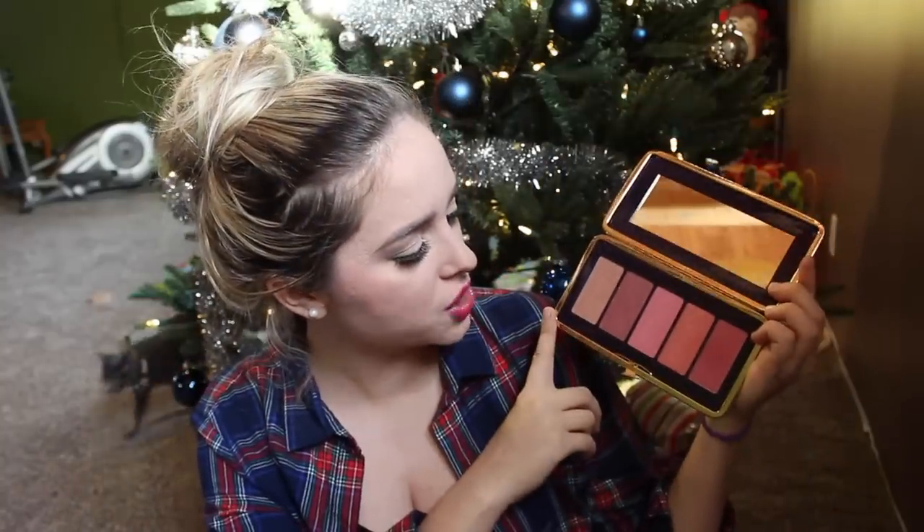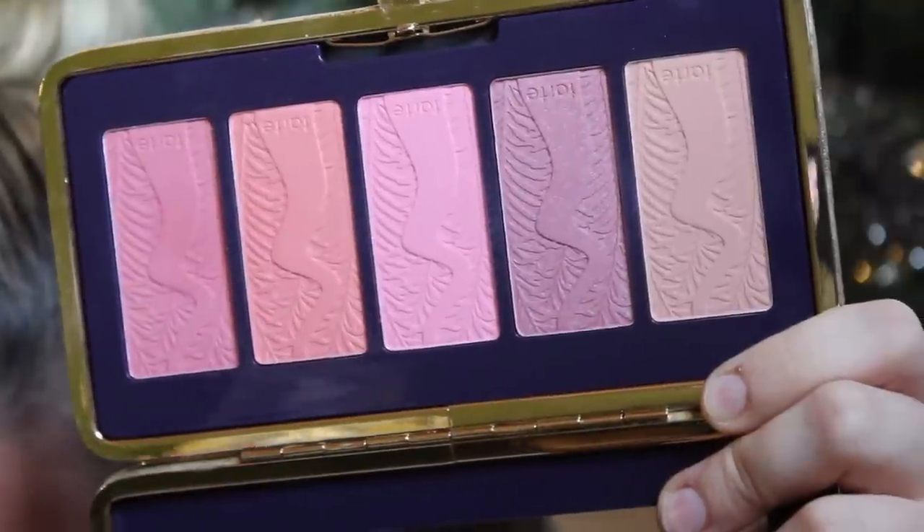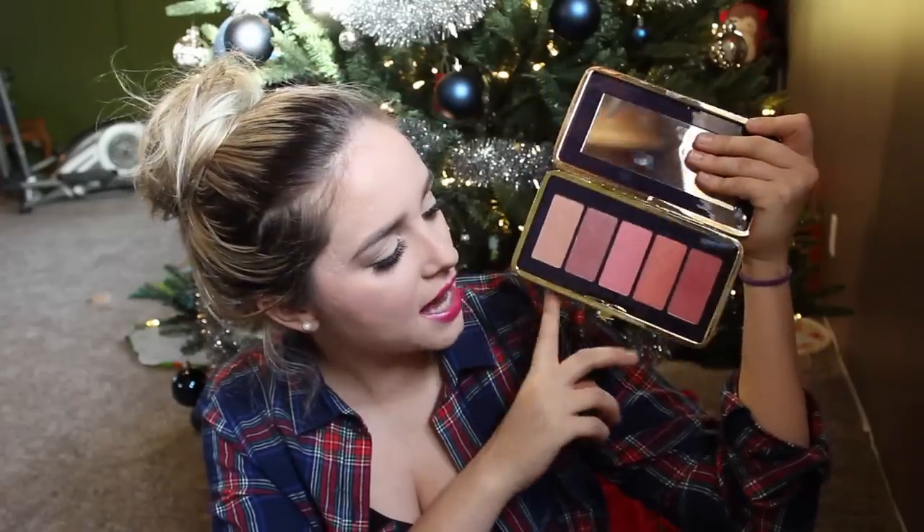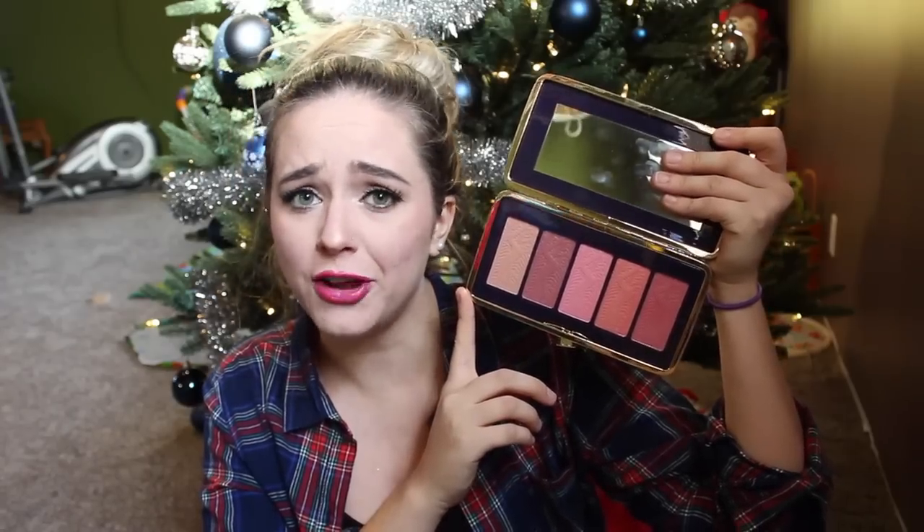My first favorite for this month I actually mentioned in my big Sephora haul, and I have been loving this since I got it. This is the Tarte Amazonian Clay Blush Palette — it's their seasonal palette. I'm not a huge fan of the packaging; I don't like that it's a cushion. But the blushes in this palette are gorgeous. The one I'm wearing today is the color Irreplaceable. They are just beautiful, and I've been loving absolutely every one of them.